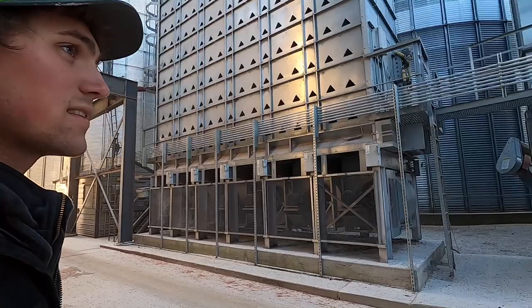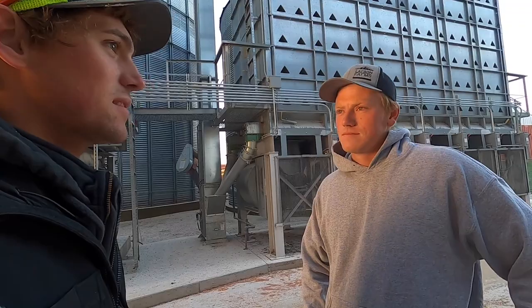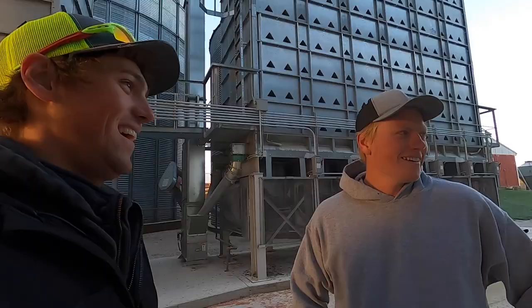8,000 bushels an hour — and we're combining 6,500 to 7,000. Can't wait till I really get that 790 going. I was going about five and a half miles an hour with one cart. The carting was the problem — I was waiting on it.